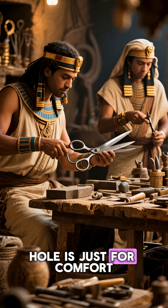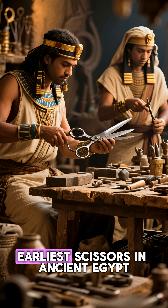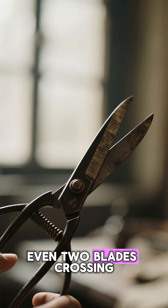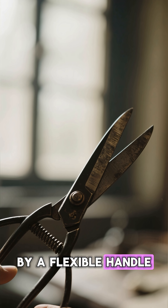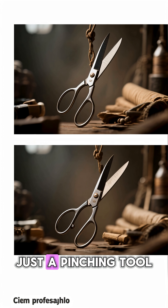Most people assume the big hole is just for comfort, but the truth starts thousands of years ago, with the earliest scissors in ancient Egypt. Back then, scissors weren't even two blades crossing each other — they were just two bronze strips connected by a flexible handle. No holes, no grips, just a pinching tool.